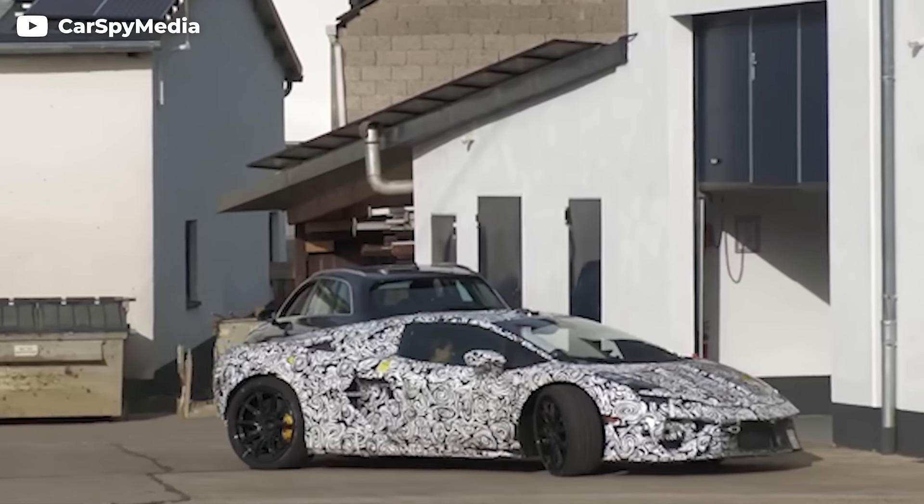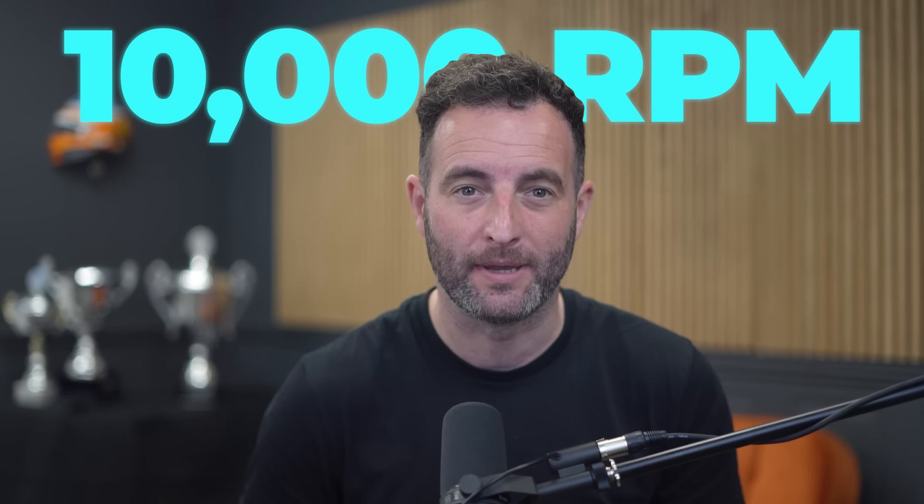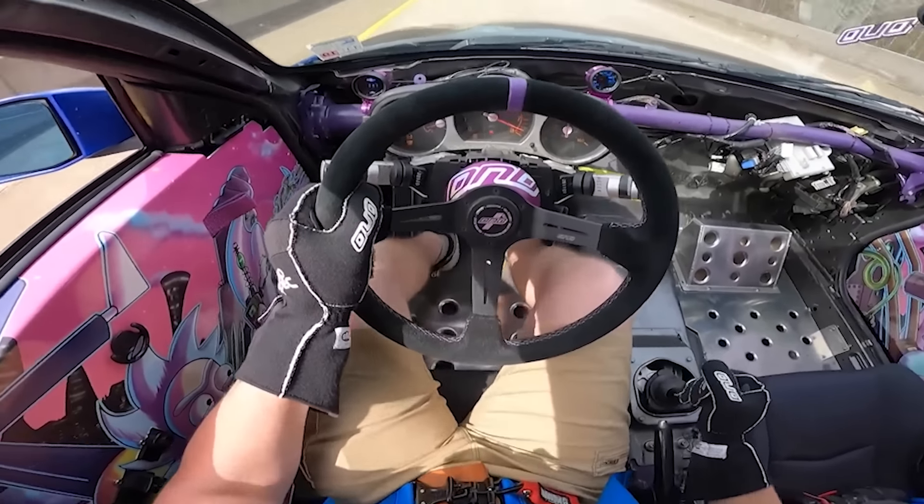Lamborghini's Huracan replacement is a twin-turbo V8 hybrid — all very un-Lambo — but it shares those features with the first Lamborghini ever designed solely for racing, and it revs to 10,000 RPM. Only two other V8 road cars have ever done that, on purpose anyway. So, how does the new Lamborghini do it?